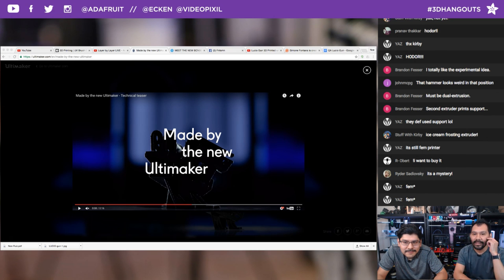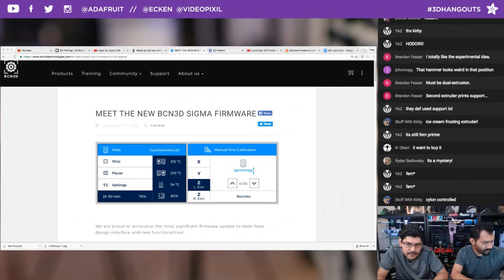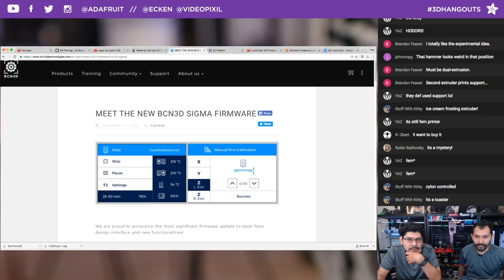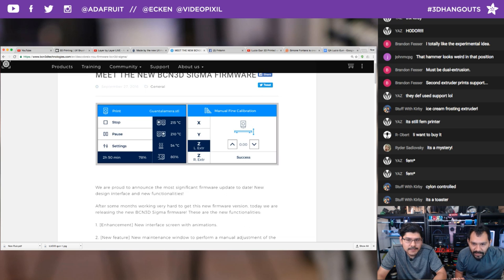Tune in around October 18th — there's new stuff coming from Ultimaker, so that should be cool. In other 3D printing news, there is a firmware update for the Sigma from BCN3D. If you go to their website there's a notice that a new firmware is available — it came out in late September, a couple of weeks ago.